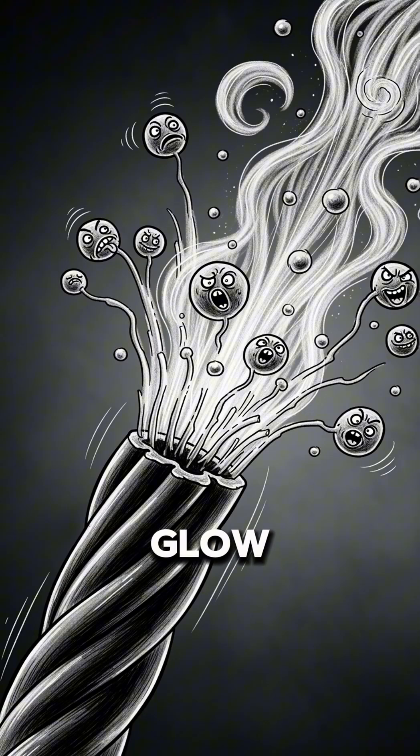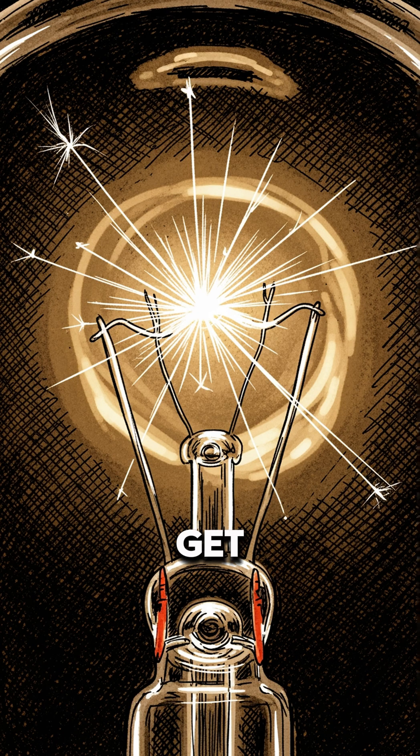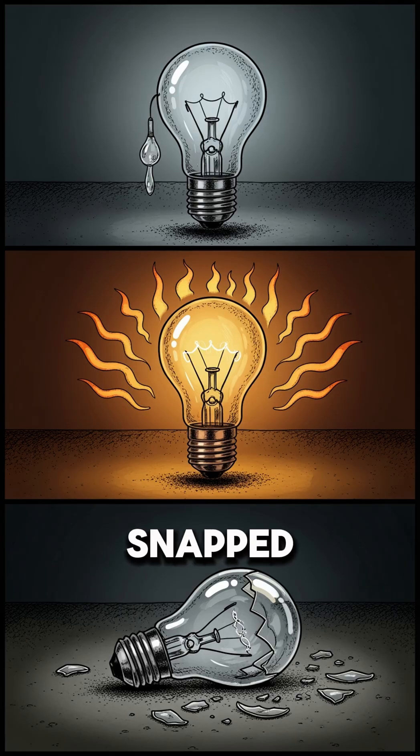That carbon filament didn't just glow — it sublimed. It would literally turn from a solid straight into a gas, coating the inside of the bulb with black soot. This made the light get dimmer and dimmer until the filament got too thin and snapped. They were dim, wasted most of their energy as heat rather than light, and their lifespan was terrible.